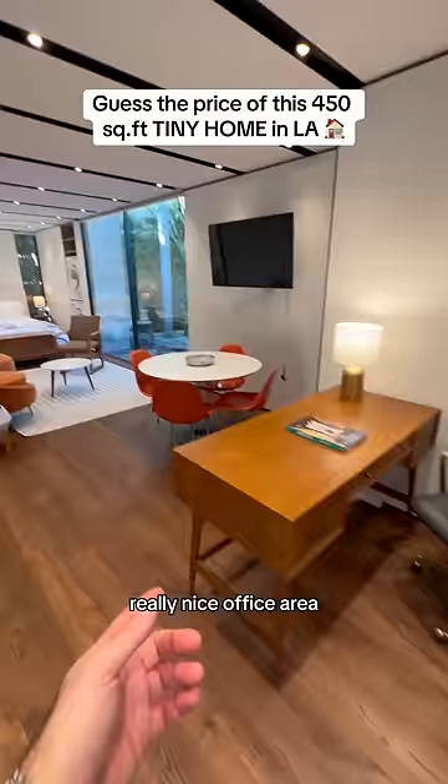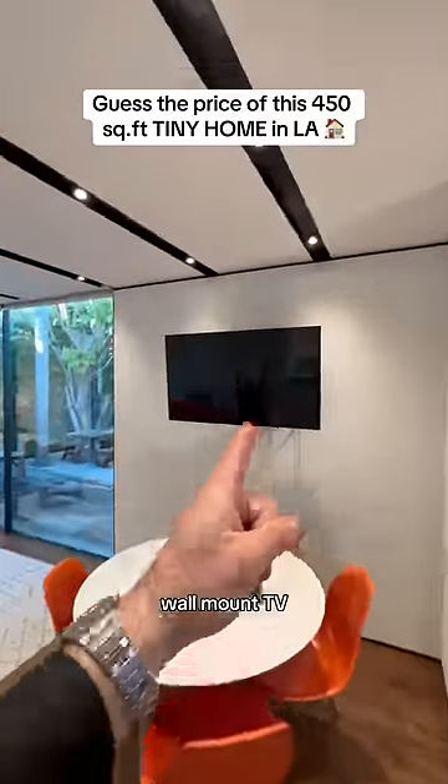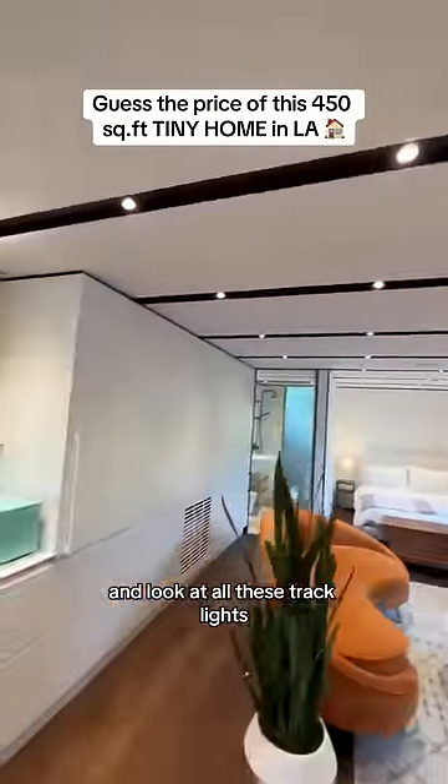On the other side, a really nice office area, dining table, wall mount TV, and look at all these track lights.